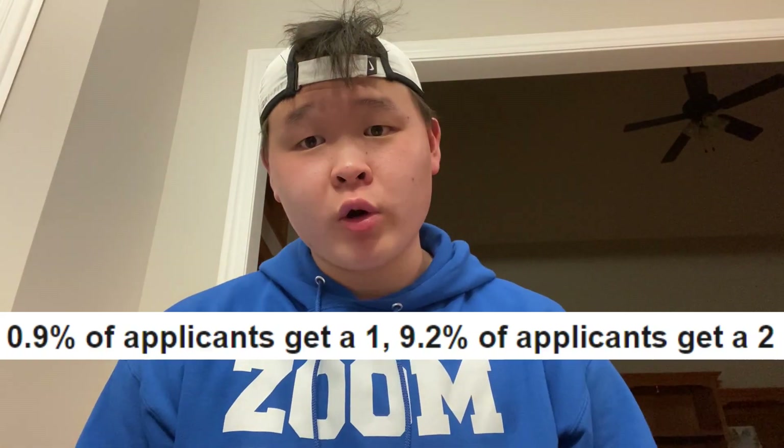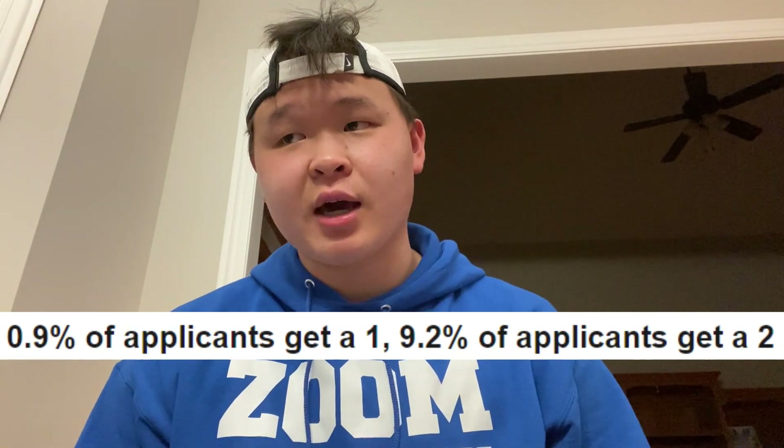Unless you're one of those people, you're probably going to get a two or lower. If you are trying to get a one, you've got to be like the LeBron James of debate or the Tiger Woods of Science Olympiad.